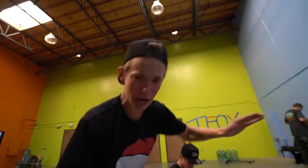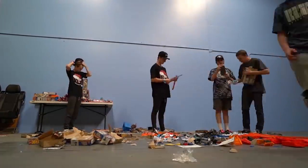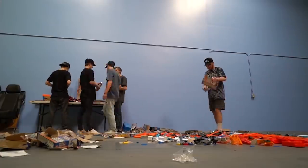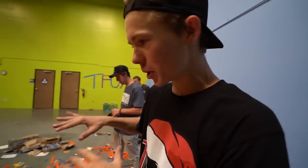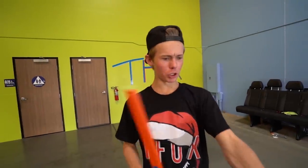Guys, everything connects to everything. We have just about every track builder set and we're gonna connect it and make the most ridiculous track. We kind of just took all this stuff out as fast as we could. Now I think we're gonna organize it a little bit. We're gonna start connecting the pieces — we have a bunch of boosters and loops and turns and all this crazy stuff. We just got done unboxing all of this.